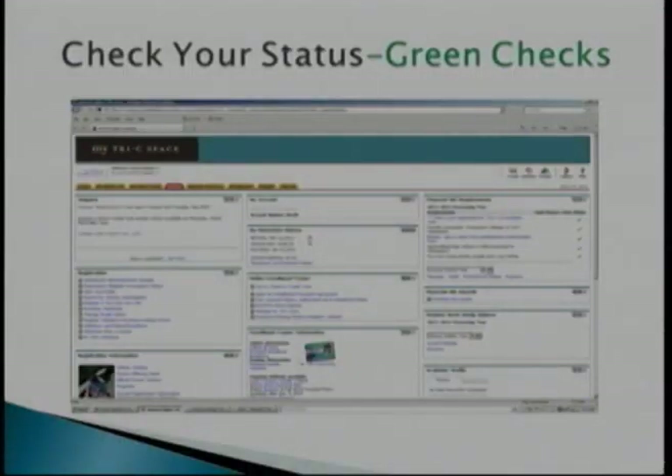So you submitted your application and all of your documents needed from the red flags that were listed. We have everything processed. Now you have green checks because you checked your status, checked your email, and checked your messages on your My Tri-C Space. You're ready to go. We're ready to move forward and authorize your aid. Once you see green checks — everything is processed — we're ready to move forward with your aid if eligible.